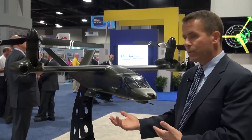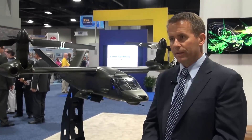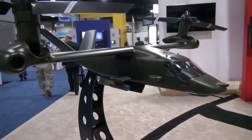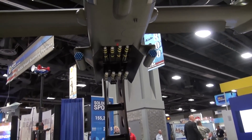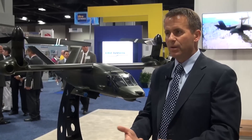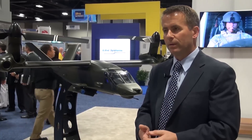This is a 1-12 scale model of a conceptualized attack variant aircraft. Working with our teammate Lockheed Martin and looking at a lot of their advanced munitions and what they would be developing as this aircraft moves forward. Right now we typically focus on a gun — a machine gun of some sort or cannon — rockets, which are typically 2.75 inch, and Hellfire missiles or the replacement for the Hellfire missile as the typical weapon systems that we're looking at.